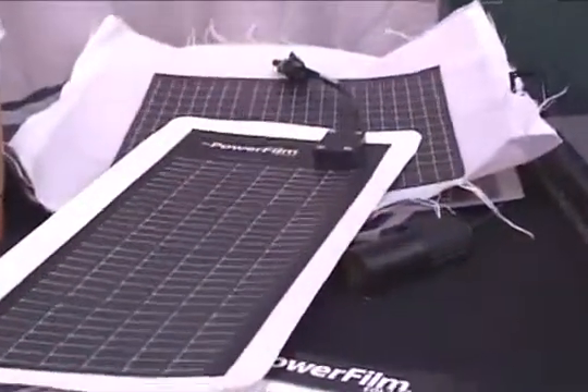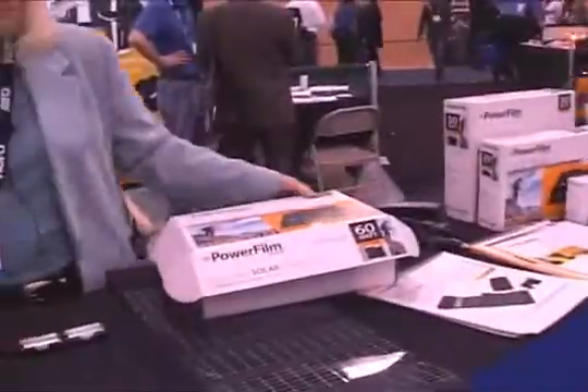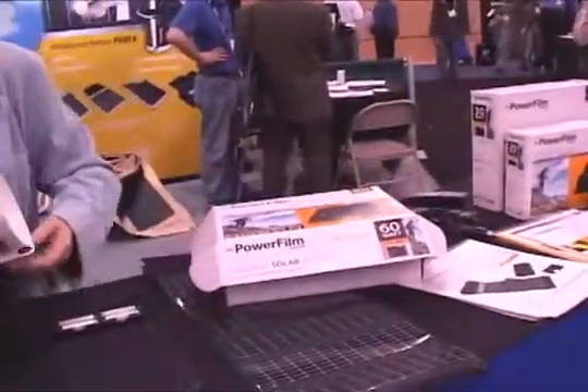On the portable side of the business, the price point is anywhere from retail MSRP $75 all the way up to the 60 watt version for about $950.